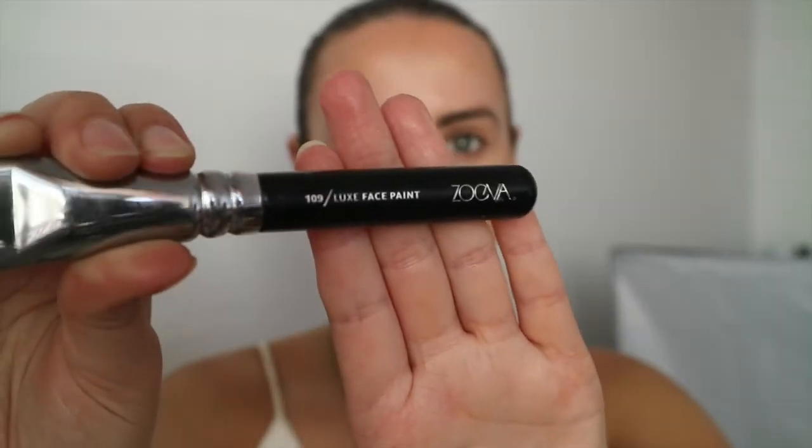I might just contour my nose a touch, just with this Zoeva Luxe Paintbrush. I might use the Hoola bronzer by Benefit. Moving on - I'll set underneath my eyes and my eyelids, and I'll do my eyebrows off camera. Alrighty, eyebrows are done and I've set underneath my eyes, so we are ready to move on to eyes.